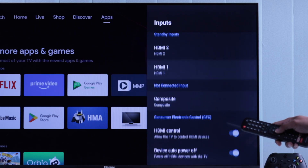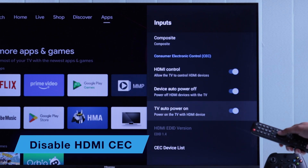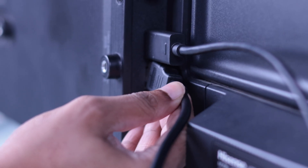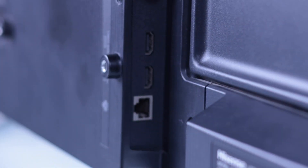In case you have some HDMI devices connected to your Hisense Android TV, those devices can also turn your TV off. So go down to HDMI Control and turn it off.